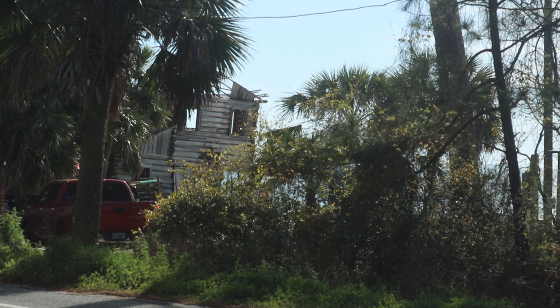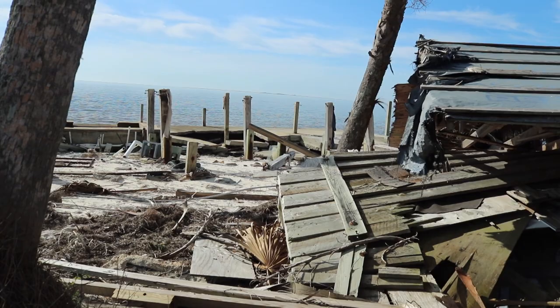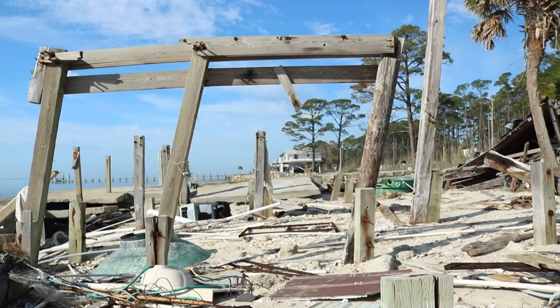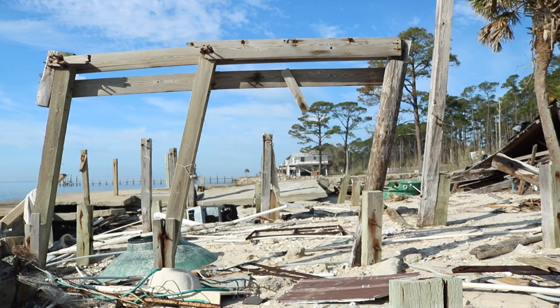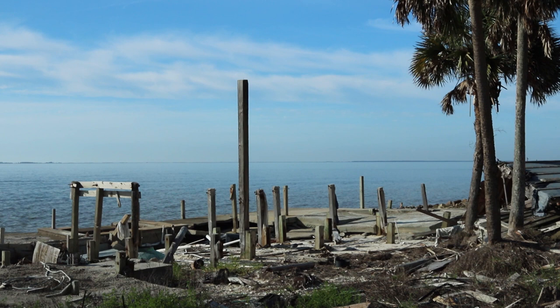Waves hit the hard surfaces of human-built structures differently than they'd hit sand dunes. The energy impinges upon this very sharply, whereas a natural shoreline would be more gentle and the wave energy would spend itself as it moved more laterally. So when you have a house along the coast and shoreline erosion is occurring, this demolition can be the result.